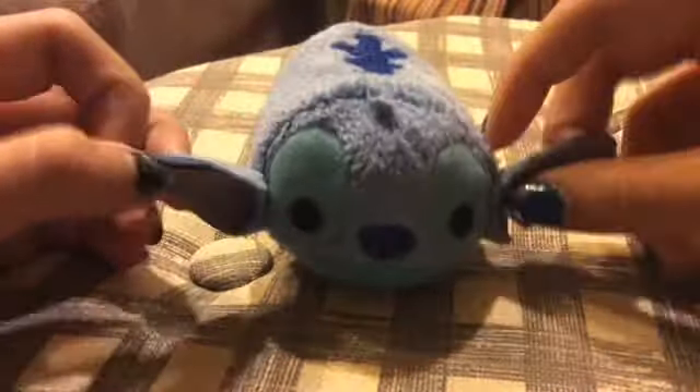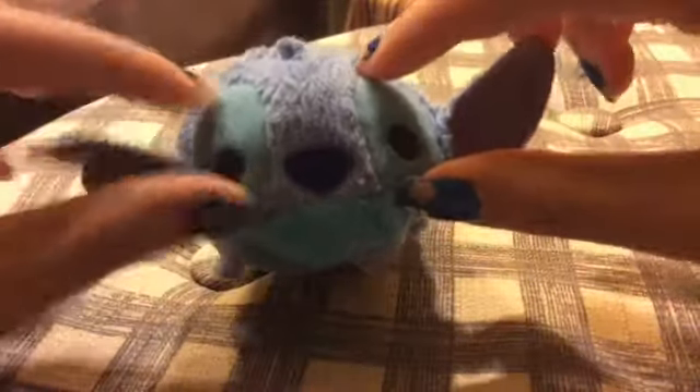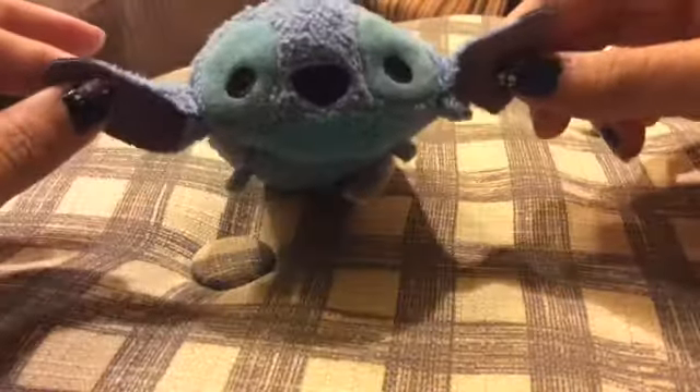Here we have Stitch. I ordered him online from the Disney Store website and he took like a week to get in. So he's got this little marking on the back of him, like some stripes. He's got big things around his eyes and a big nose, fur, and a little tiny piece of fur at the top of his head. Big, huge ears, which are so cute. He's kind of dirty, but he's not that new either. He's got a little round tail.